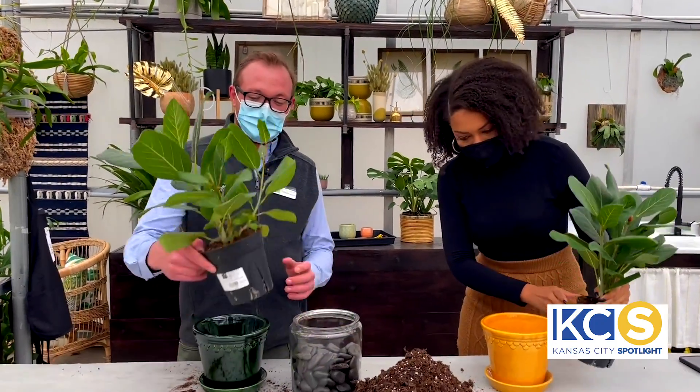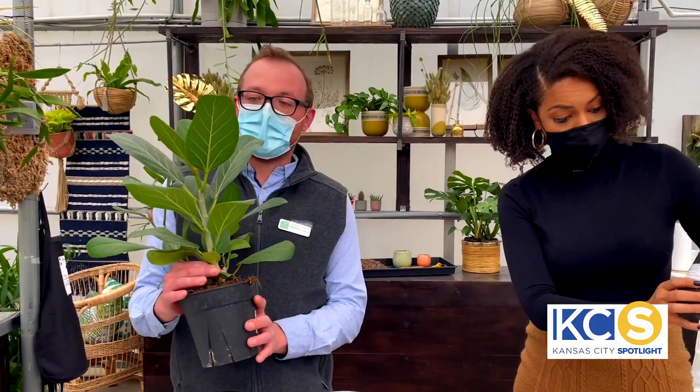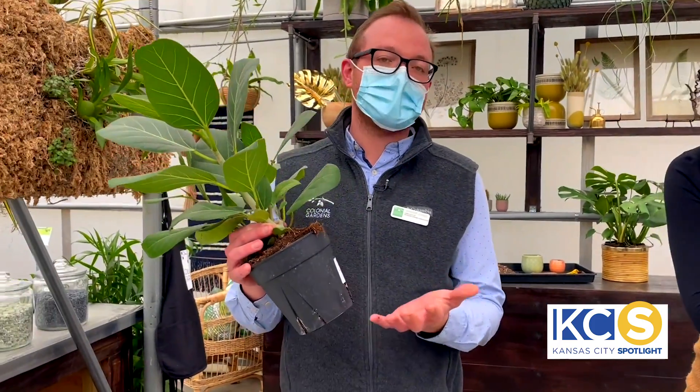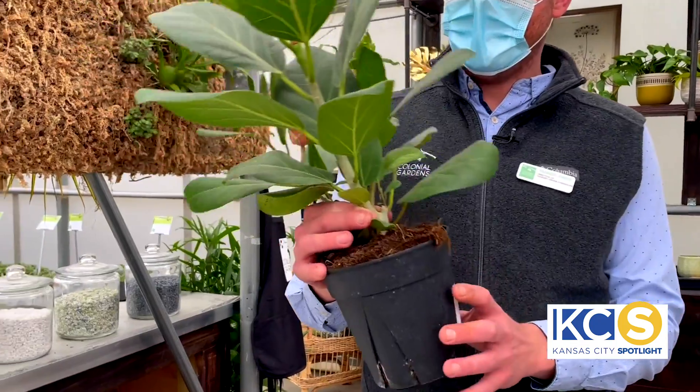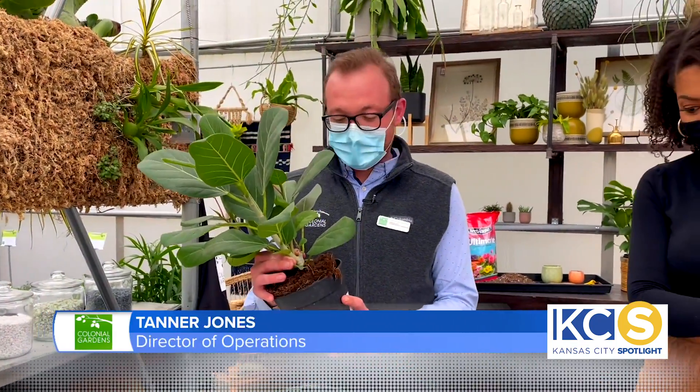We are going to — first of all, this is Ficus Spangolensis Audrey. Audrey is an amazing houseplant. She also does really well outside on the patio in the summertime. In the tropics, she's going to be a landscape tree. Quite a cool life, right?